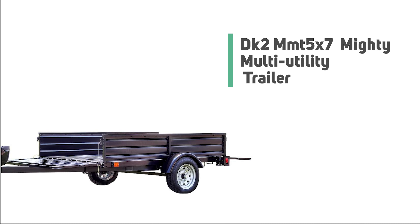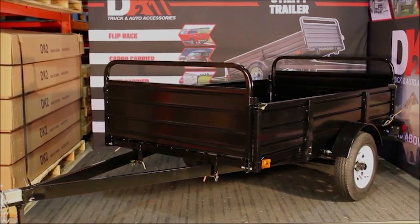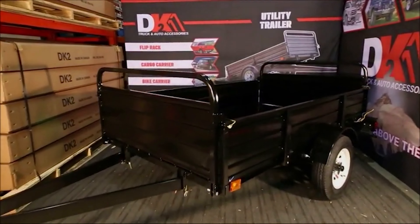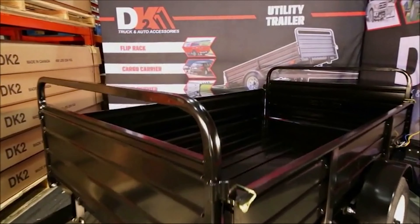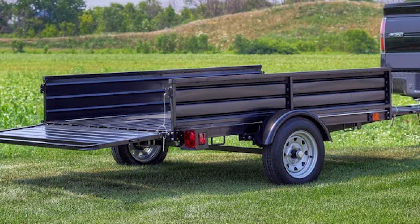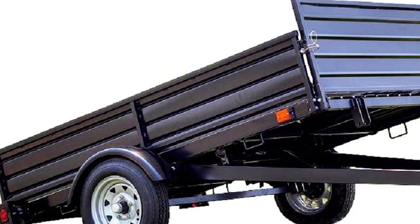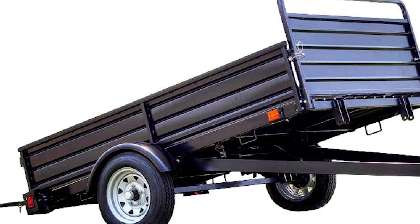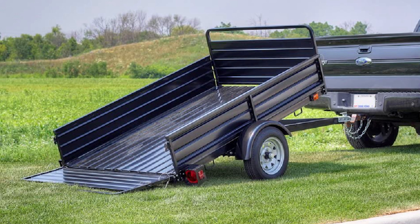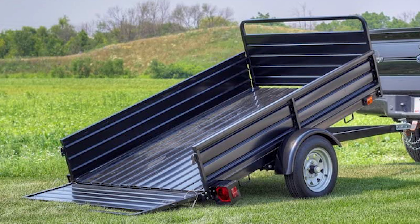Number five: DK2 MMT 5x7 Mighty Multi-Utility Trailer. If you've been wondering which is the best utility trailer to buy, the DK2 MMT 5x7 Mighty Multi-Utility Trailer is the right choice. This is truly the ultimate 1,500-pound trailer available on the market today. This trailer is unique in its versatility and functionality — when the front and back load-bearing gates are down, the bed of the trailer extends to nearly 12 feet.